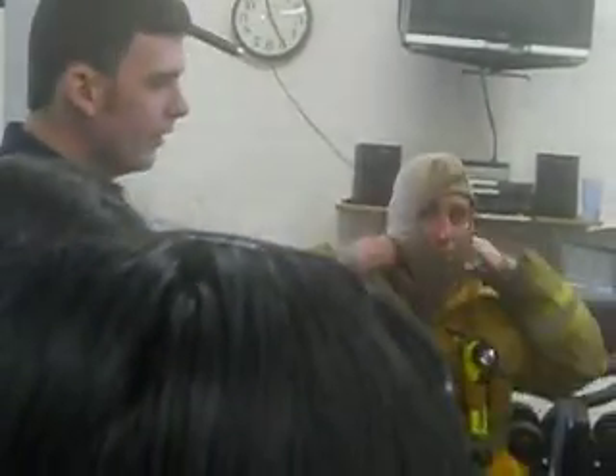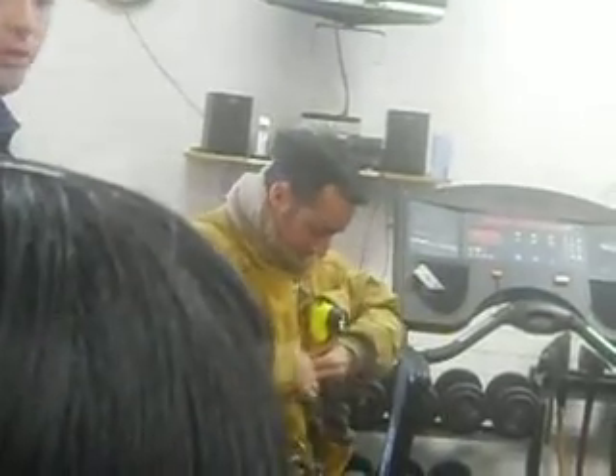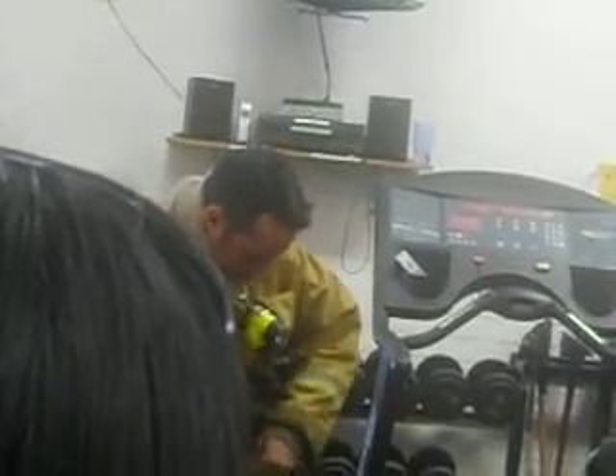We're trained at the academy to don all of our PPE. How long does it take you to get dressed in the morning? Ten minutes? We're going to get everything on in one minute. When the bell rings, we get everything on — we're dressed, fully ready to go in one minute.